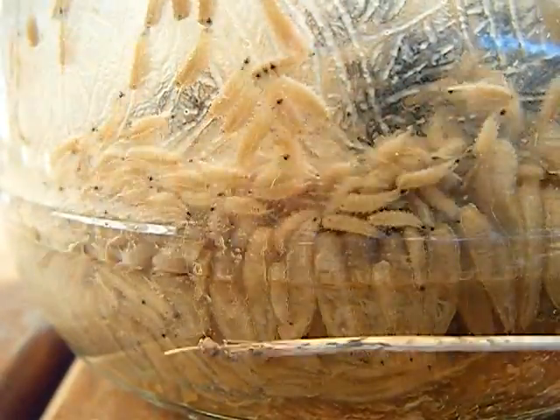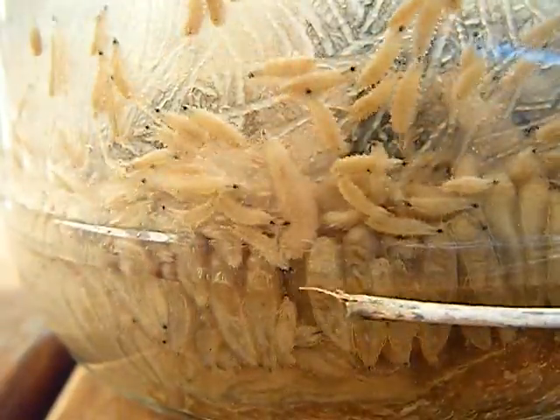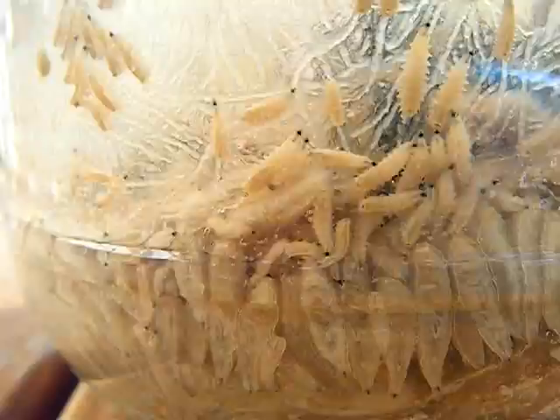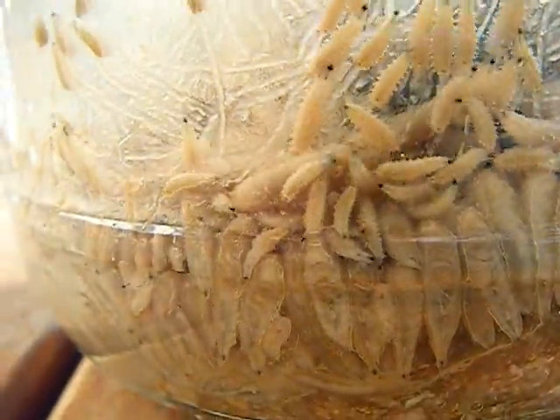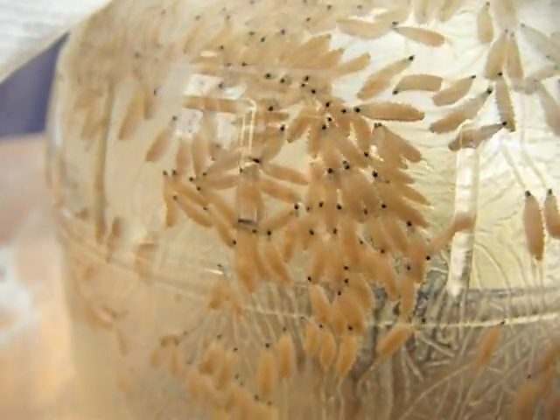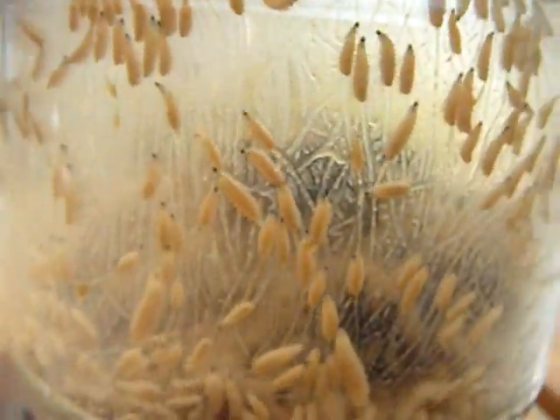You can see down here all these fatter guys that don't move. I don't know if they're pupae, or if that's the correct term. But all these other little guys up here are crawling around and just absolutely going crazy. I guess they're just trying to leave or whatever.